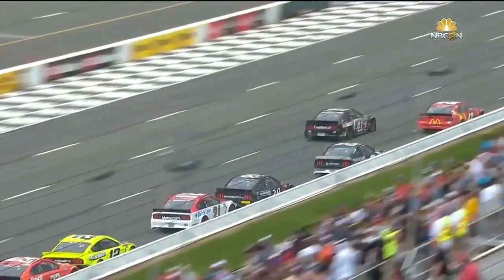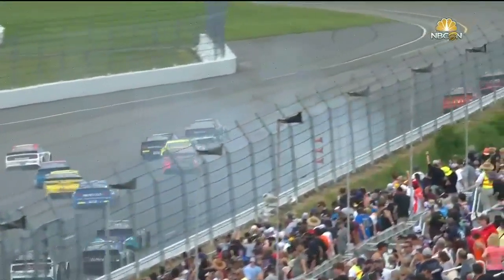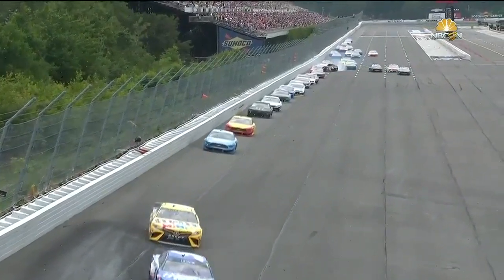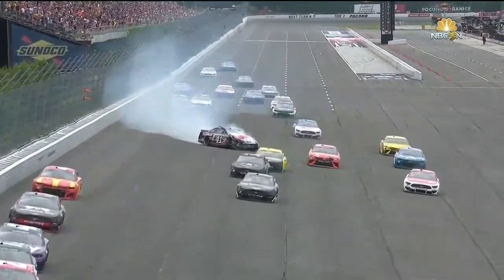Let's see if we can figure out what happened. He tried to maybe squeeze in here — and Brad. Brad was going to go. I think Brad thought that Cole was coming up the racetrack in front of him, and Brad said, I'm going to dive to the inside. Well, Cole didn't come as far up as Brad had anticipated, and they came together. Brad sent him into the wall. And so Cole Custer's day is over. We'll see if there's some damage to the front end of the two car.